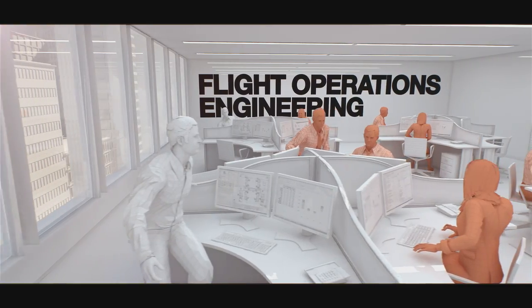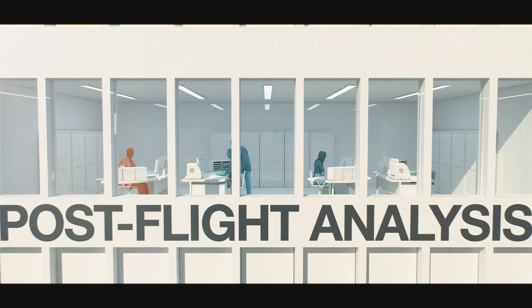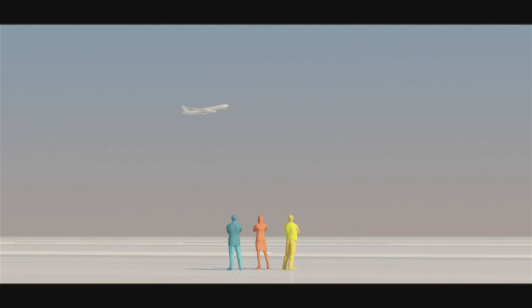The cycle is repeated again and again, and at each step of this process, Airbus trains flight operations engineers, line personnel and safety managers with innovative training for safe, efficient and profitable aircraft operations.